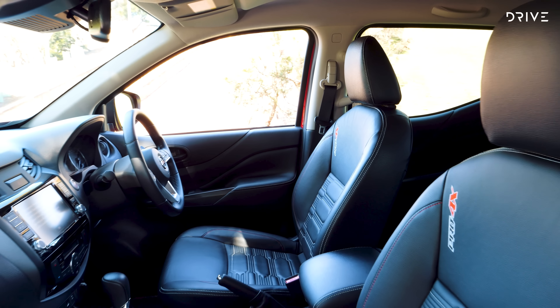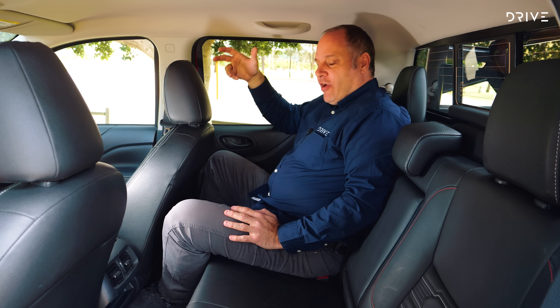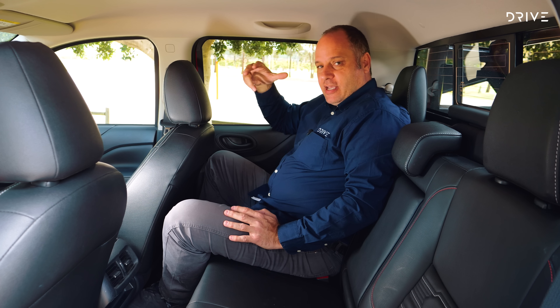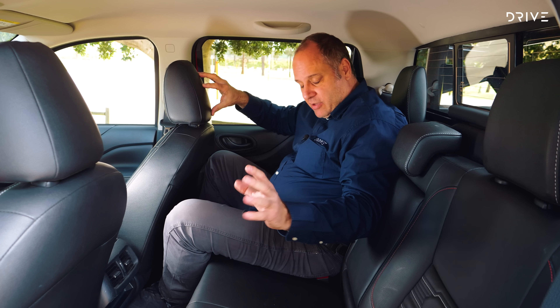What you get actually works. Even though the screen's not massive, CarPlay works really well. The technology is easy to understand, the switchgear is all neatly laid out, and this remains a really enjoyable dual cab to spend time in.